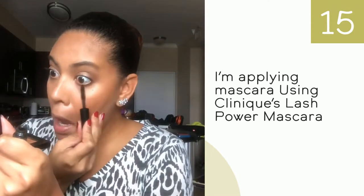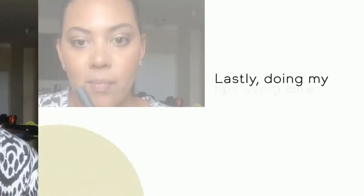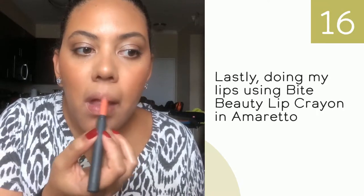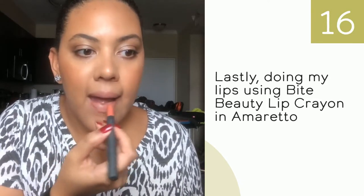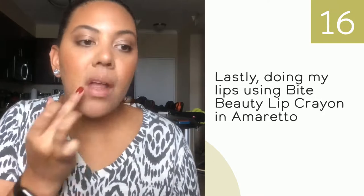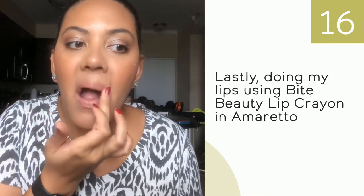Now I'm doing my lips using this lip crayon from Bite Beauty. It's a really nice nude color that complements the look very well. I use my finger to distribute the color across my entire lips so it doesn't look like I actually took time doing the lips.